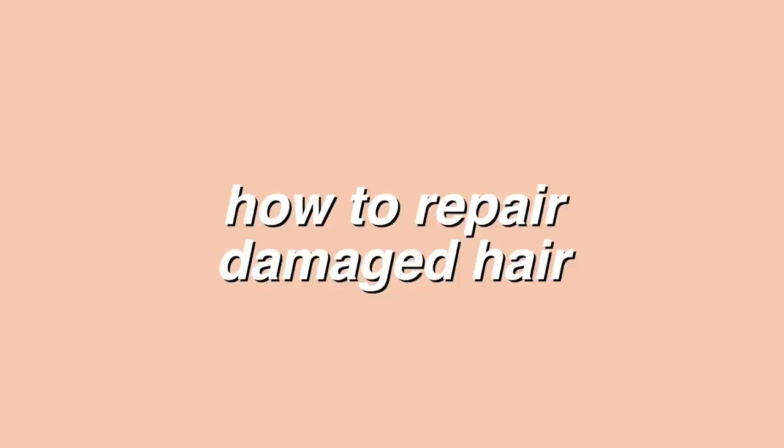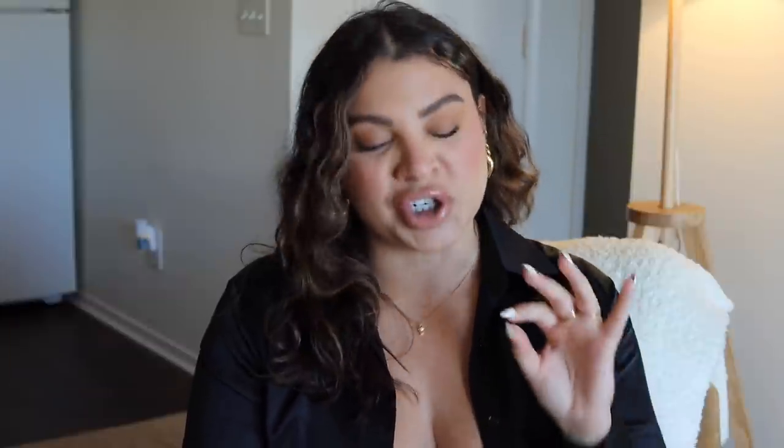In today's video I wanted to share how to repair damaged hair and, if your hair is damaged, how to quickly get it to grow out. These are tips I'm sharing not only as a professional — because I am a hairdresser — but also from personal experience, so these are tried and true methods. My hair has been destroyed many a time. This video is sponsored by Lily Silk, so thank you so much to them.